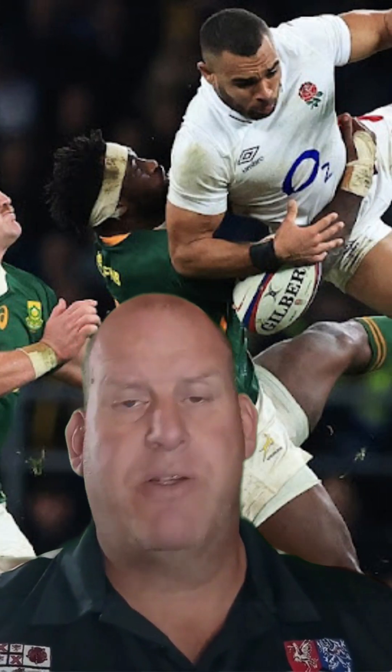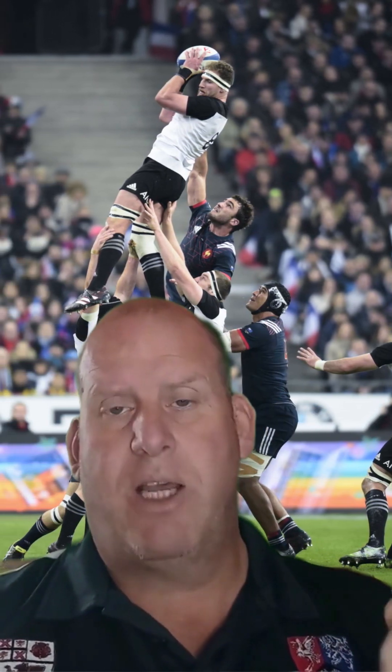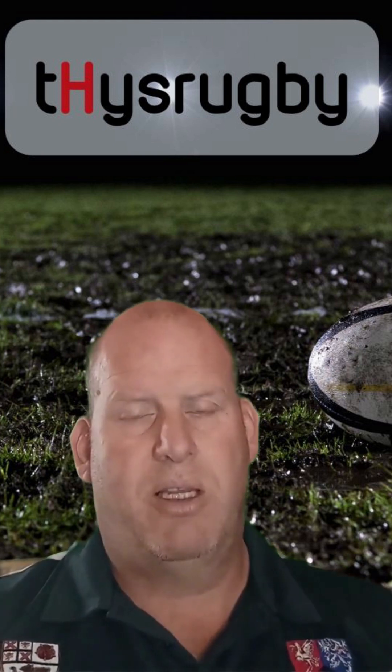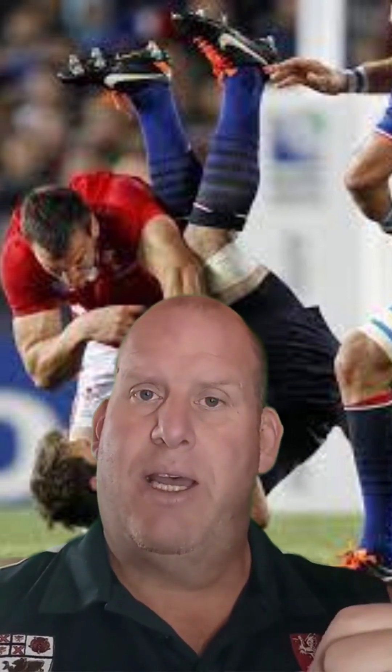The last one in tackle situations is when you take a player in the air. Taking a player in the air doesn't just apply from a kick — it can also be from a line-out if you pull down a player as they are jumping for the ball. In both instances, if the player comes down safely, you might get lucky and only get a penalty, but it should actually be a yellow card. If the player doesn't come down safely and they land on their neck or their head, it should be a red card.